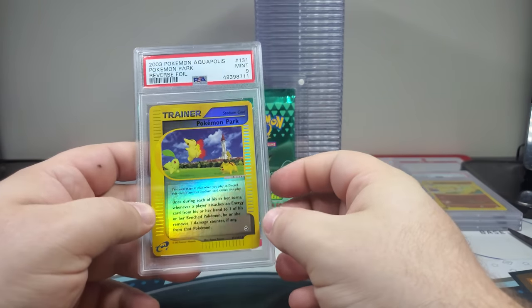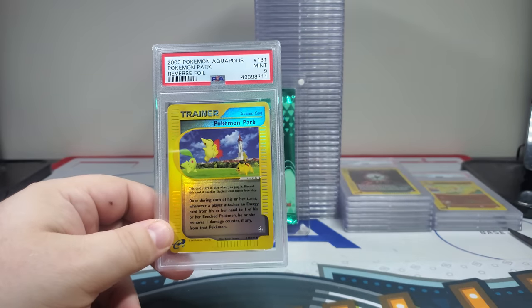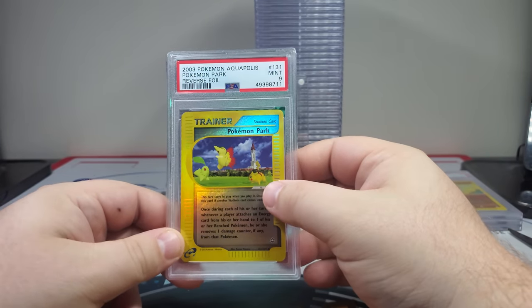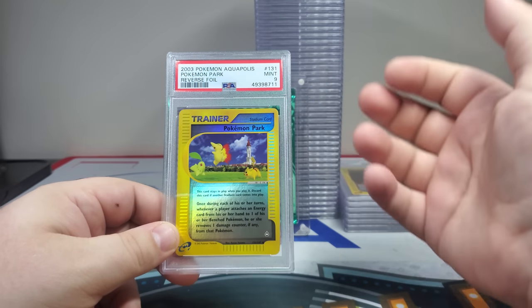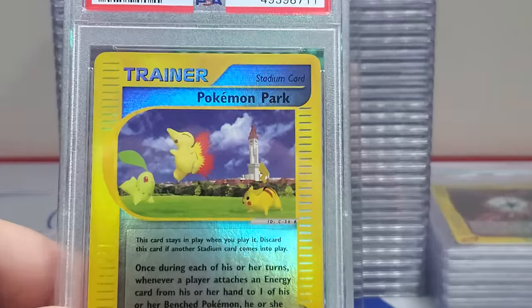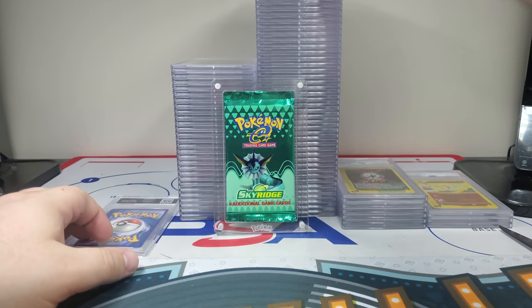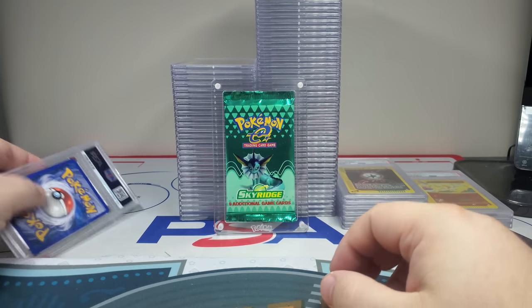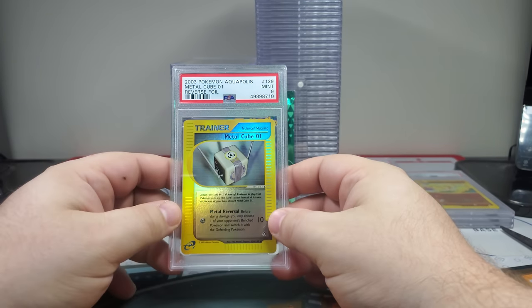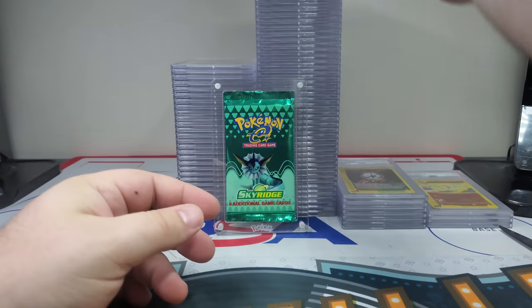Two cards left — Pokemon Park PSA 9. This is a really tough one to get. It has a Pikachu in it so it's one of those cards with two of the starters and a 3D Pikachu — I really like the way that Pikachu looks. I'm not a big 3D fan but it's just kind of a dope little picture. Nine — one more left. If we get a Pokemon Park PSA 10 that would be huge. This is not a 10 — it's a nine. Metal Cube had a really bad corner.